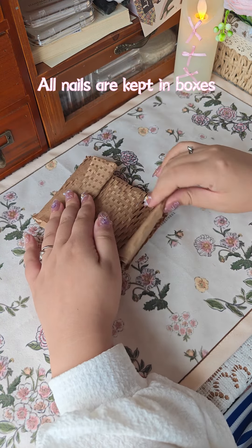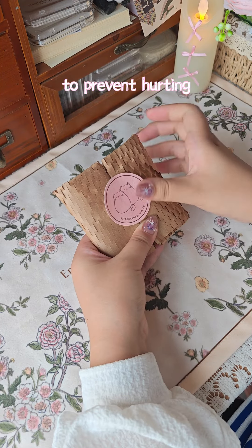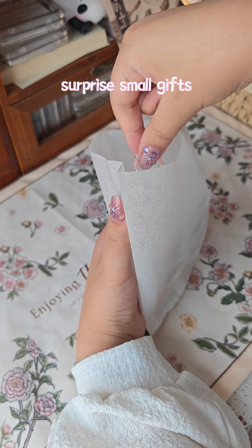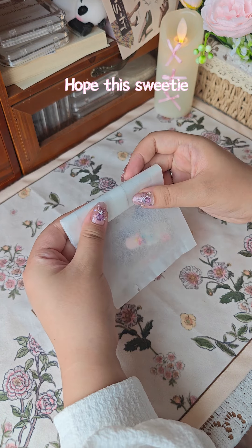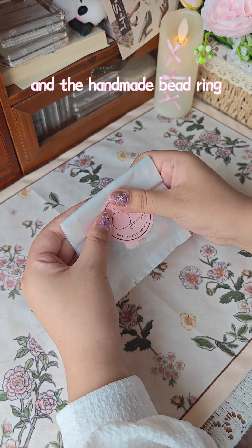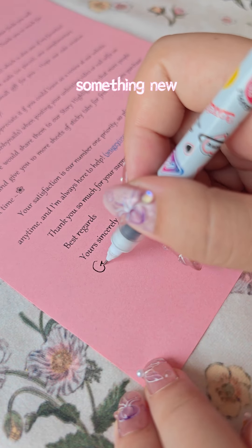All nails are kept in pouches and well wrapped to prevent hurting during shipping. We also have some surprise small gifts for every customer. Hope this sweetie will like the cute hair clip and handmade bead ring. We also have something new for this package.